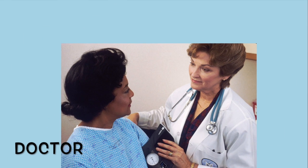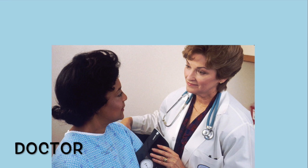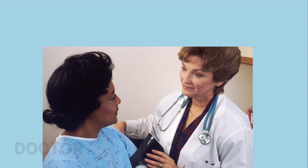A doctor is another community helper. He or she practices medicine and keeps us healthy by treating diseases or injuries.